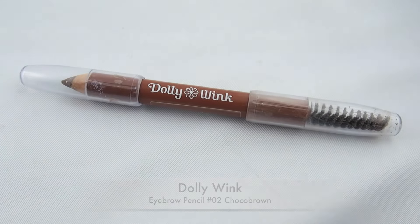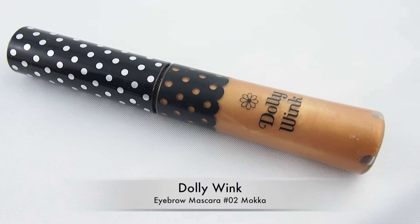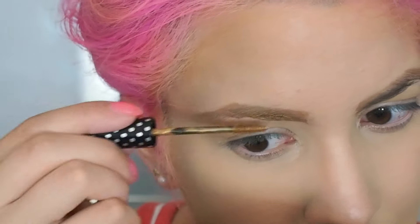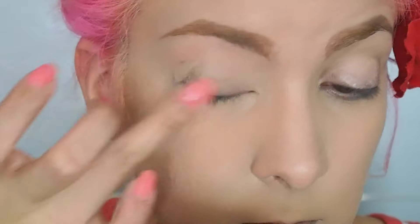Reshape your brows by using a brow pencil. I like using a brow pencil for a more dramatic look. Since I'm not really into shaving my brows, I'm using a brow mascara to set all those flyaways. I always prime my eyes before applying any eyeshadows.